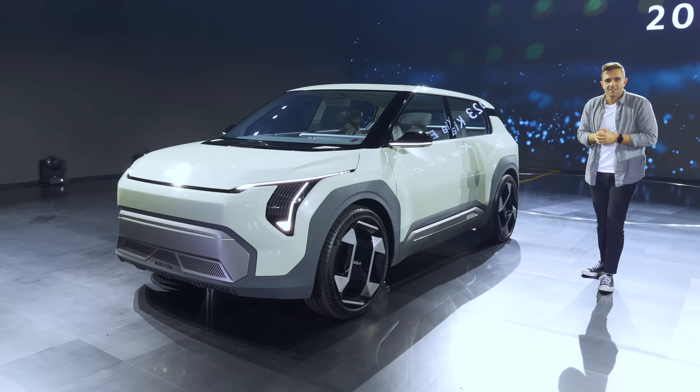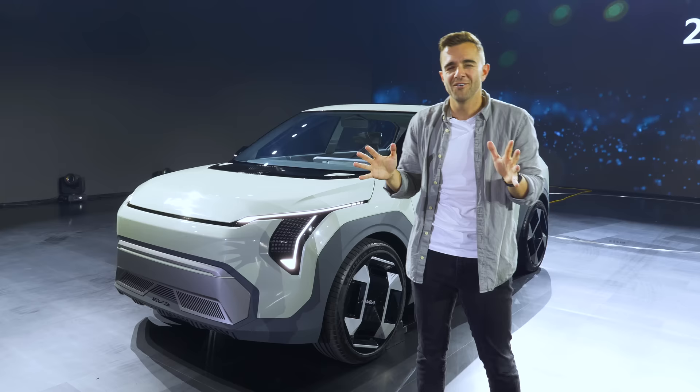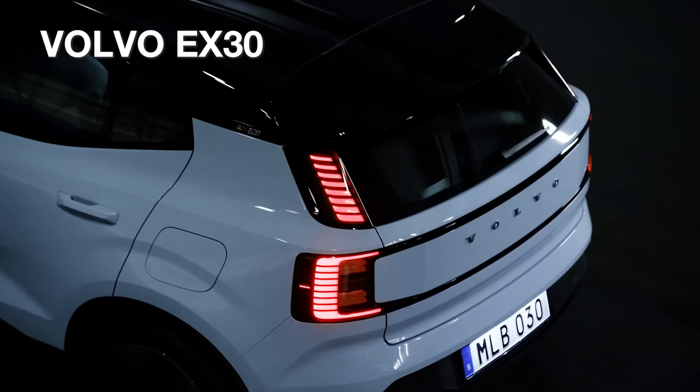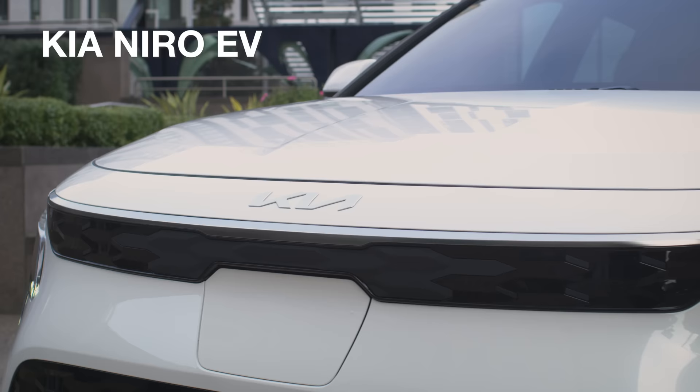Kia does us a favor by naming these things in numerical order, so let's start with the EV3 concept. We know Kia's concept cars are always really close to their final production form. The big talking points with this car: a starting price of around $35,000 — they're not specific yet but it should hover in that range. It's a very small form factor and will compete with the newly announced Volvo EX30.